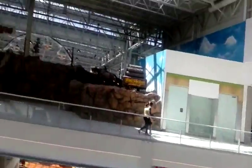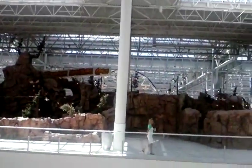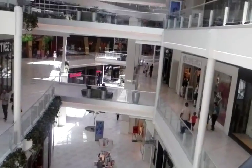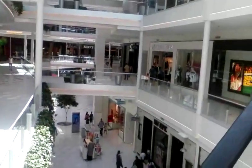Super huge mall here. This is on the third floor, and they have like a miniature golf course. And more of the mall. There's like a children's play area over there. More of the mall from the escalator — going to the second floor, there's a Ruby Tuesday.